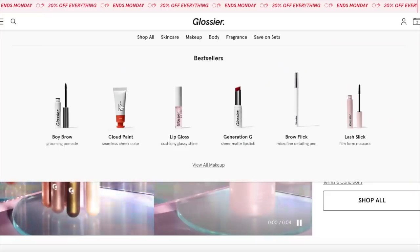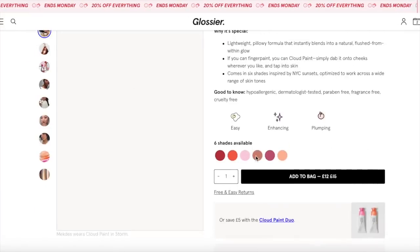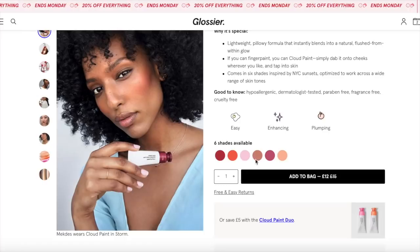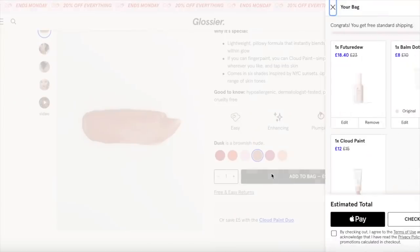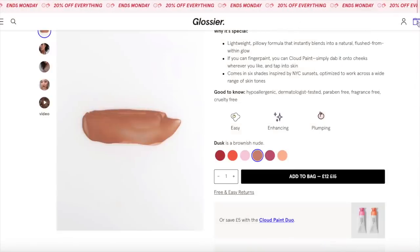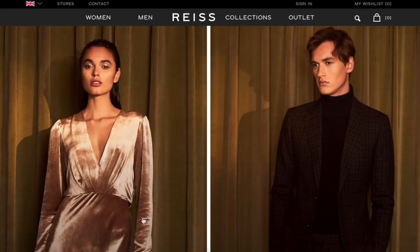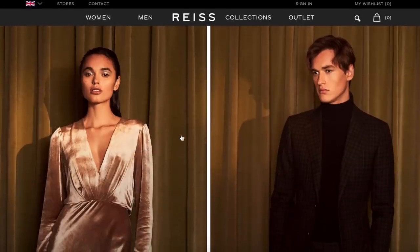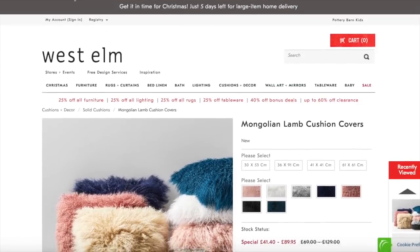Cloud paint — come to mama. It is this beautiful shade here that I'm after. Nude — add to bag. I'll check out there. Yay, so easy! I'm just going to check Reiss one more time — still nothing, apart from their outlet. I'm shocked and disappointed but I am going to keep an eye on that.